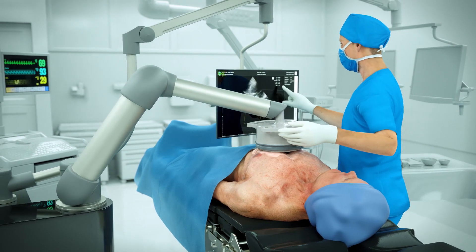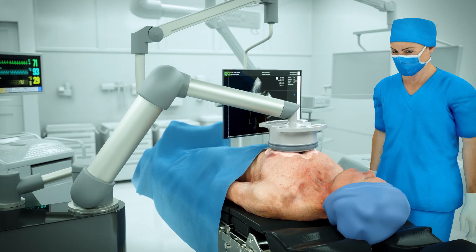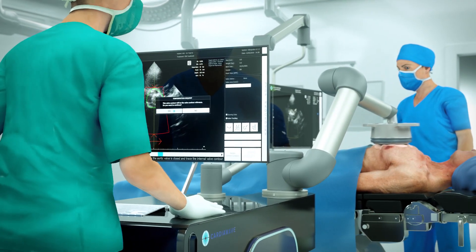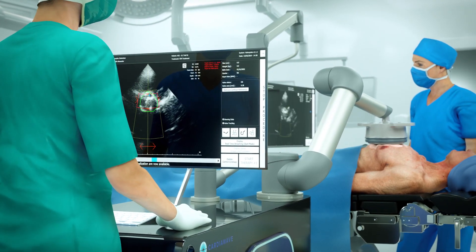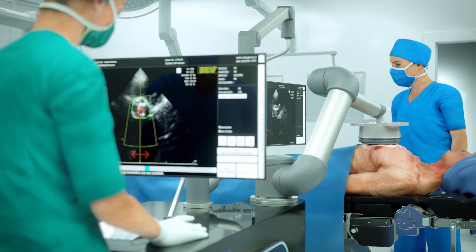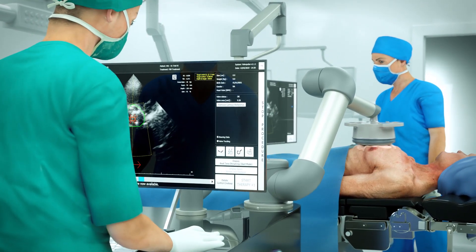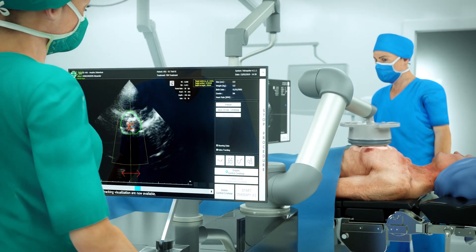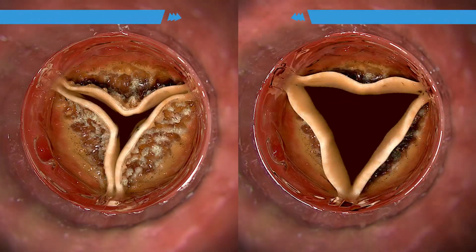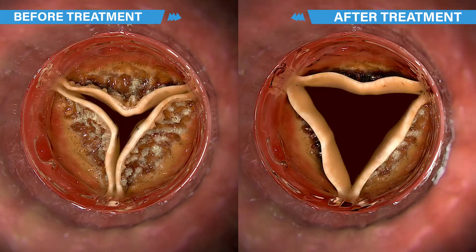The treatment procedure is quite simple, with the applicator positioned on the patient's chest over the beating heart. The operator has access to real-time imaging of the valve and surrounding tissues. The ValvoSoft platform provides an extensive toolkit to process imaging data, set the target zone, set the treatment zone and strategy, and evaluate the chosen strategy. The resulting treatment can be monitored in real-time and adjusted if needed.